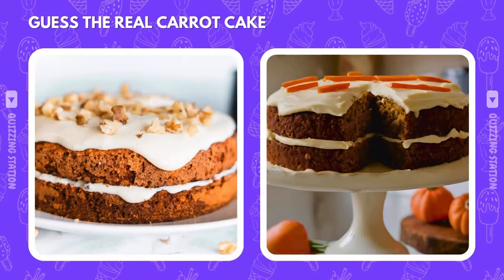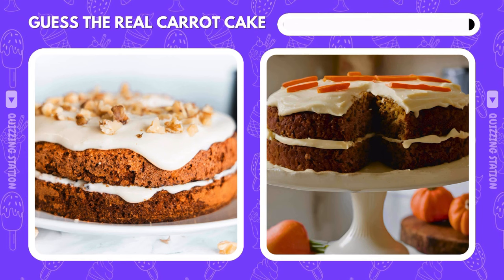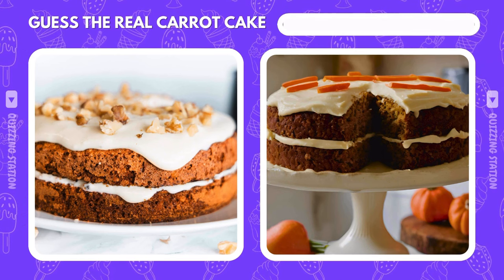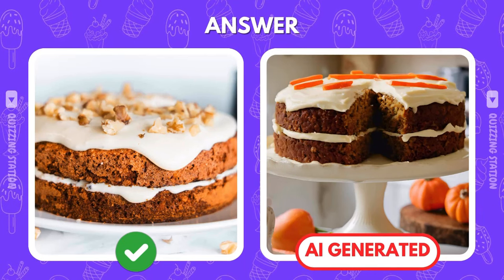Which carrot cake has the real cream cheese frosting? And it's the left one that's real. Did you get it right?